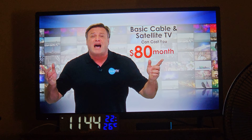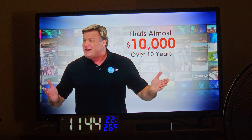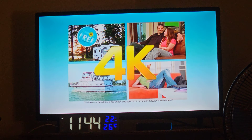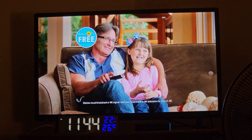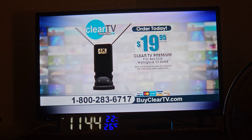Basic cable and satellite services can cost you up to $80 a month. That's $960 a year, and almost $10,000 over a 10-year period. Watch TV in as many rooms as you like with no additional monthly fees. Stop spending money. Call or go online now and get your Premium Clear TV 4K Ultra HD antenna for only $19.95.